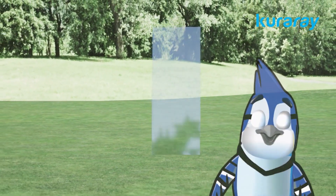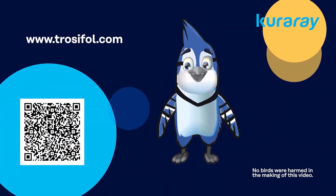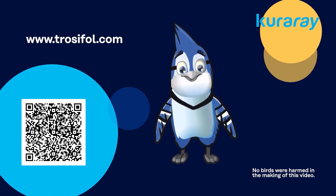From a distance of more than three meters, the dot pattern disappears. Visit Trocephal.com for more information.